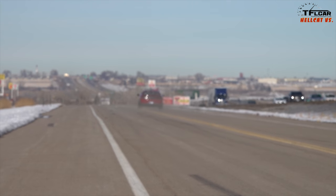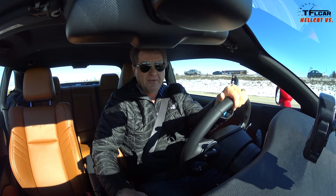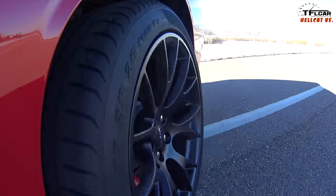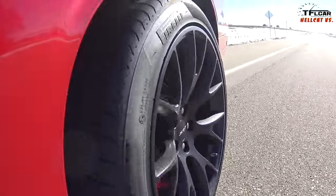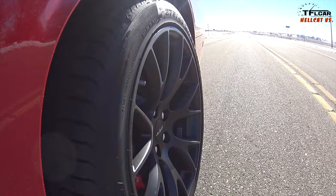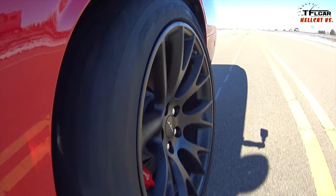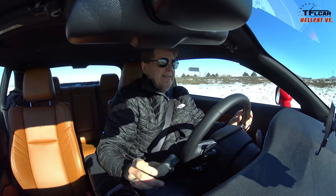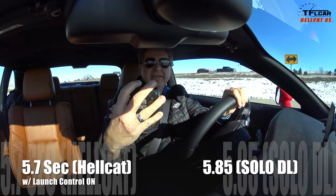Even using launch control is problematic, because what ends up happening is you get a lot of wheel spin and you can't hook up — at least not with these tires. What makes it even worse is that I've got summer tires and it's 32 degrees, just above freezing. So basically I've got two hockey pucks on the back. Launch is on. Not hooking up. That time the car said 5.7 seconds; the Solo DL says 5.85.